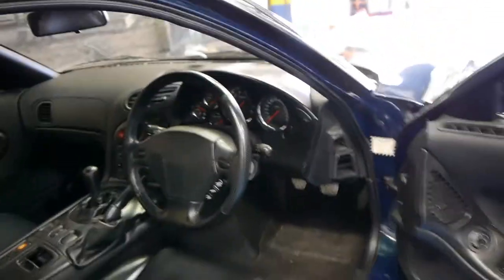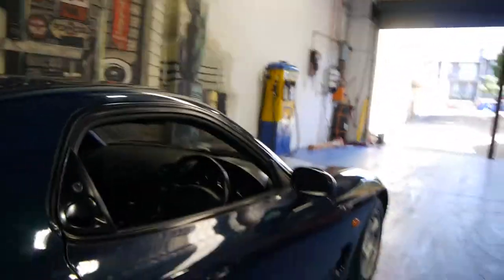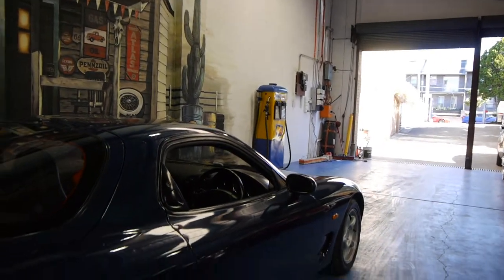These are very special cars. At the moment we would suggest there are probably more imports for sale than Australian delivered examples, which we think makes this a very special car indeed.